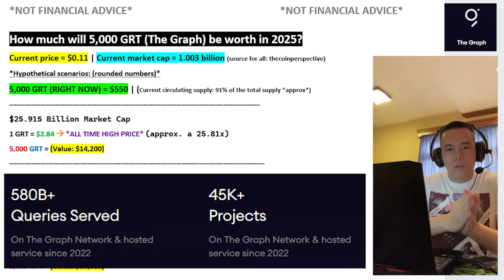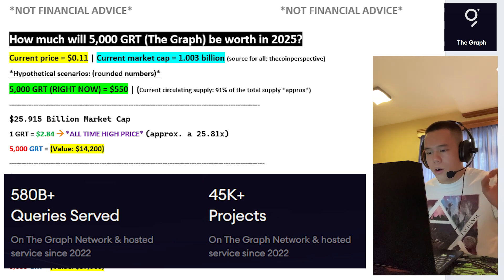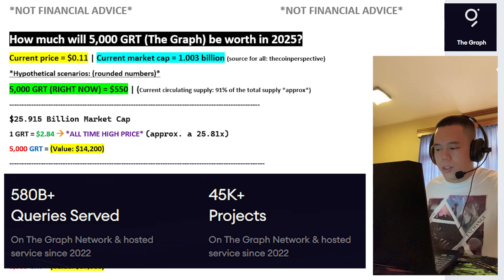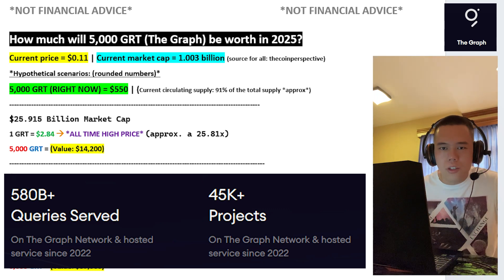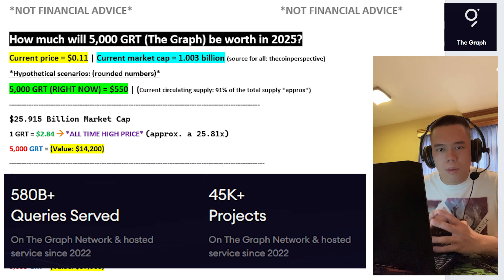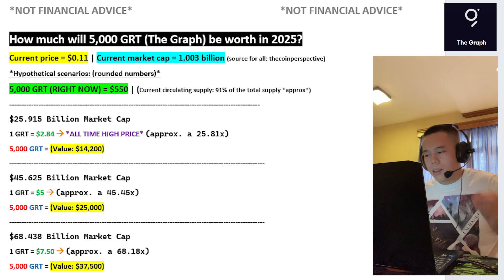It doesn't end there, because on top of just strong fundamentals, I do believe that The Graph is doing very well as of right now. Ever since 2022, on The Graph network and hosted service, there is already over 580 billion queries served and there is also over 45,000 projects as well, which I think is very impressive. So overall, when I consider just how spectacular The Graph is, I truly do believe that its native token GRT could hypothetically at least go back to its all-time high price during the next bull run.